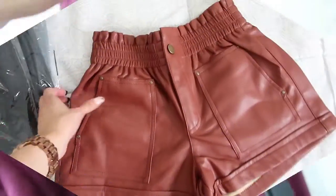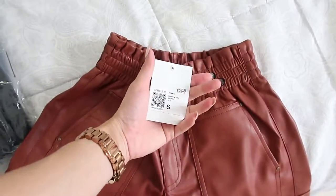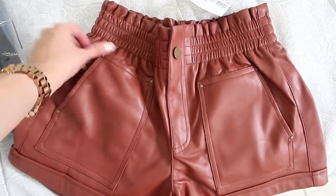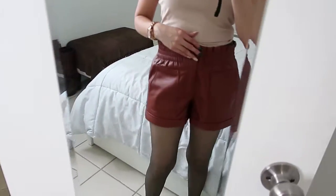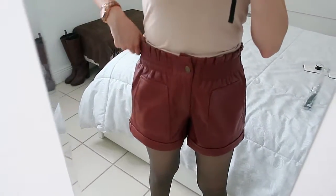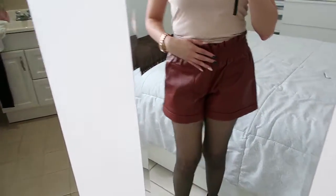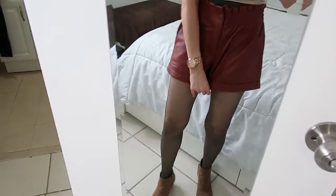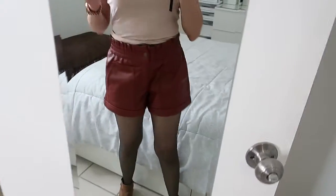Next we have faux leather shorts — I like the gold tone button. This is size small. I like the elastic on the waist and they have real pockets on the front and back. The material feels soft. I like how you can wear them a little higher or lower. They feel so comfortable — you can wear them with tights like I have them now or without. From the back they look great. This one is a yes!